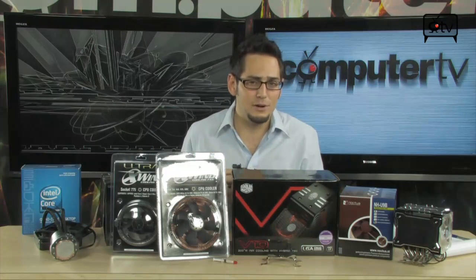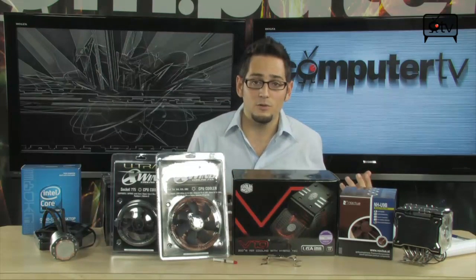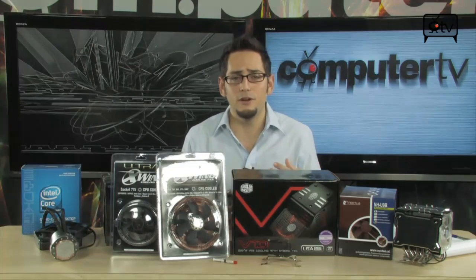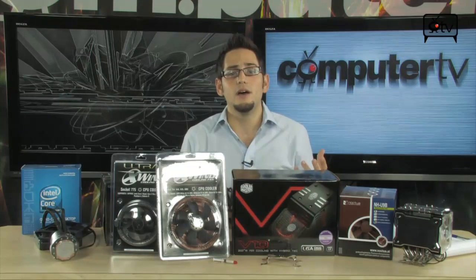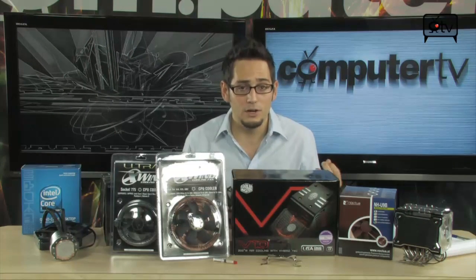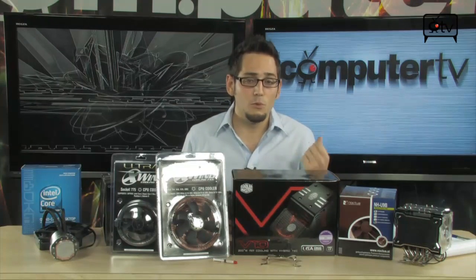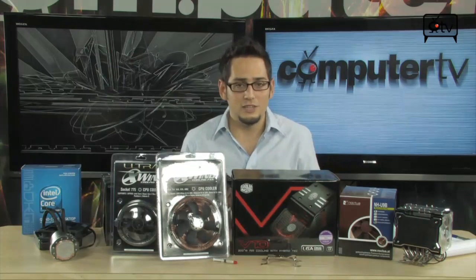This is for moderate overclocking — not for extreme overclockers trying to run high benchmarks. They use very large water cooling setups with big radiators, lots of fans, a big pump and a big loop. This is more for your casual gamer and casual computer user. I'm going to tell you about how you get more value by using a bigger CPU cooler with a moderate overclock. You guys pretty much know what overclocking is — it's basically making your processor run a little bit faster than it's supposed to, and that gives you more performance.